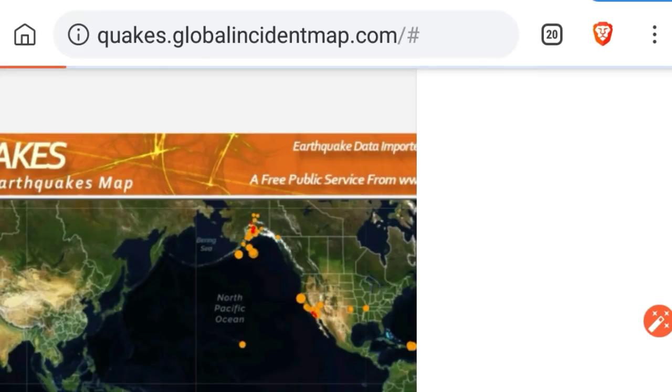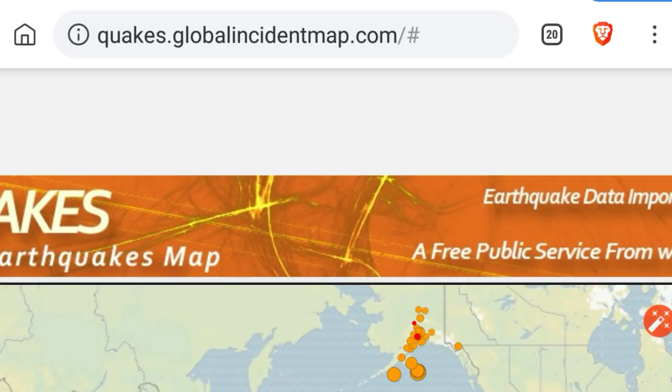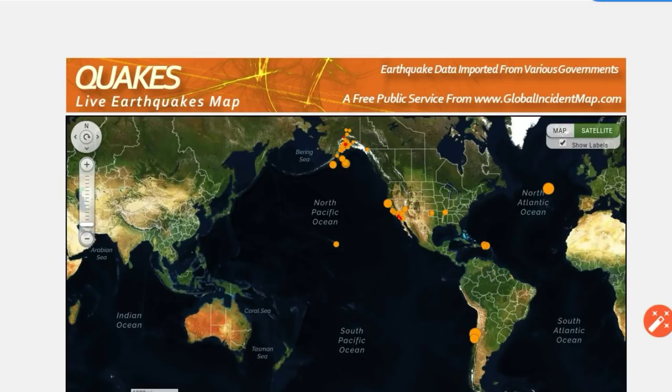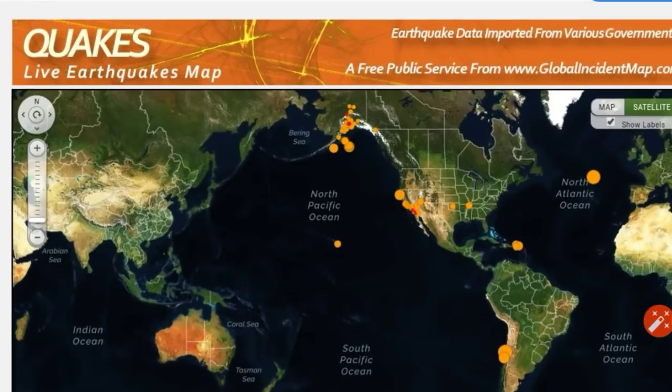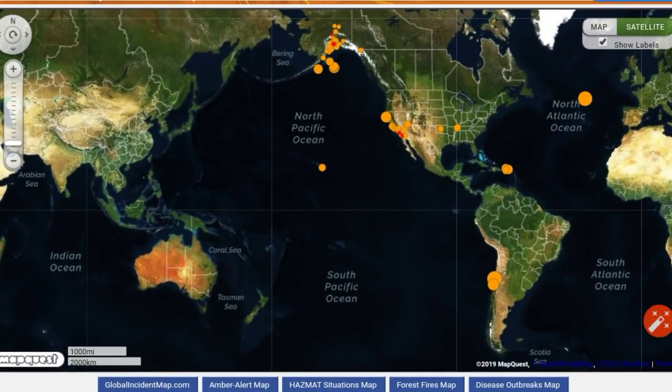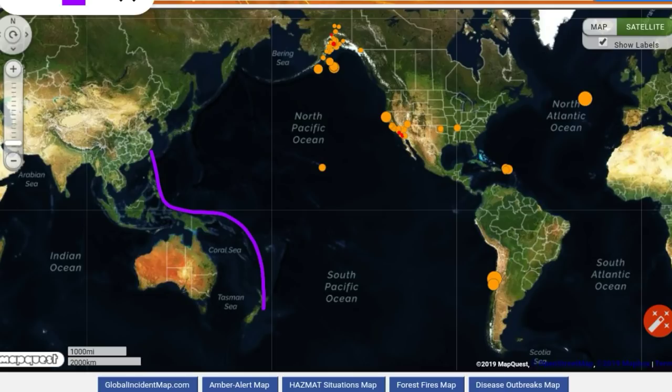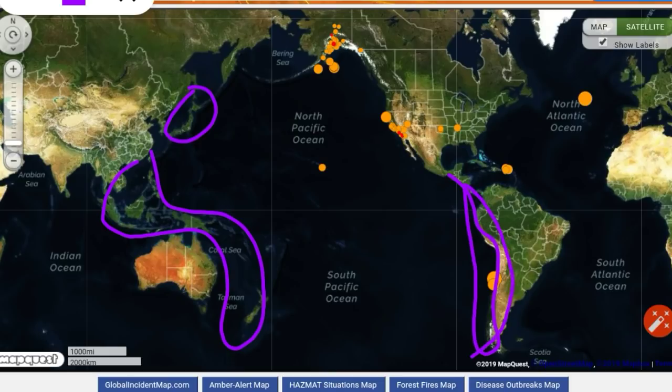Let's look at earthquakes. There was a 7.1 in Peru, probably less than an hour after we put up our video yesterday. Let's draw in the earthquake watch zones on the large map. We are still experiencing a drought in six and seven magnitude earthquakes, so have an earthquake plan if you live in an earthquake prone area.